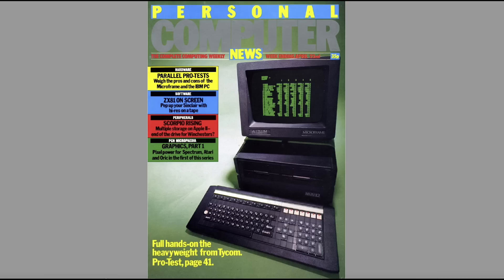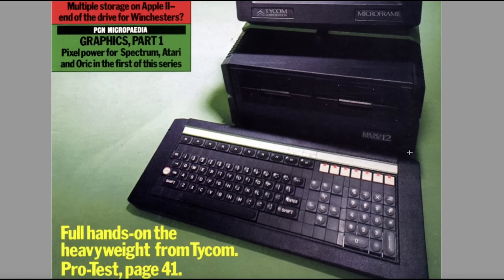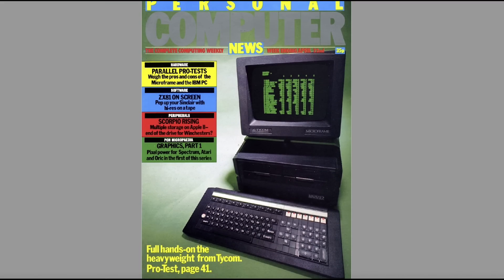It looks like it's running CP/M, two disk drives, and a very weird looking keyboard. You wouldn't be typing on that for long — anyone who's owned a Spectrum 128 would testify to that. This looks like a high-end bit of kit, so I'm going to go to page 41.